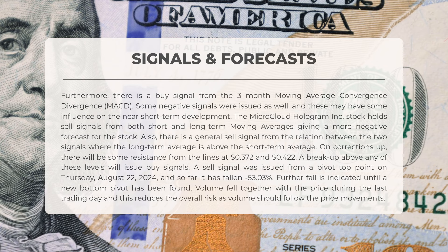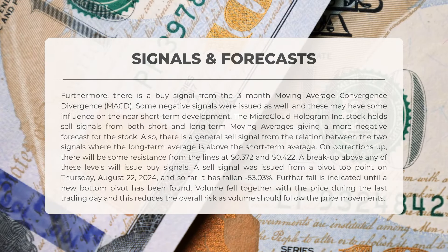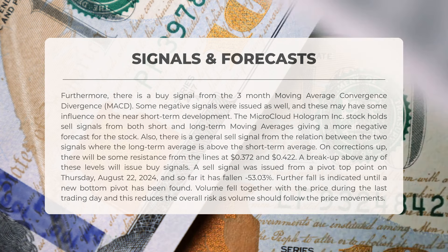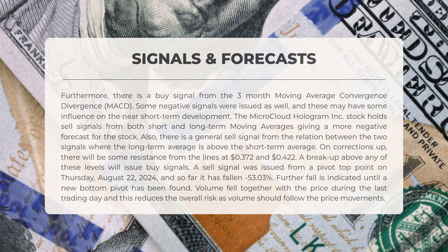There is a general sell signal based on the relationship between the two moving averages, where the long-term average is above the short-term average. During potential upward corrections, resistance is expected at levels of 0.372 and 0.422 — a breakout above any of these points would trigger buy signals. A sell signal was issued from a pivot top point on Thursday August 22, 2024, and since then the stock has decreased by over 53 percent. Further declines are anticipated until a new bottom pivot is established.